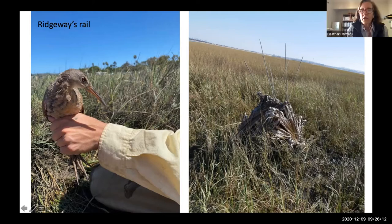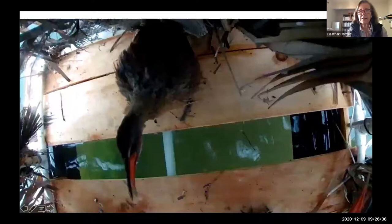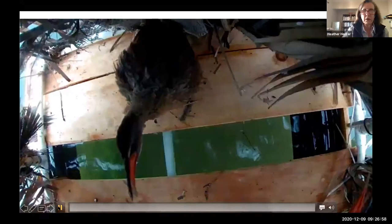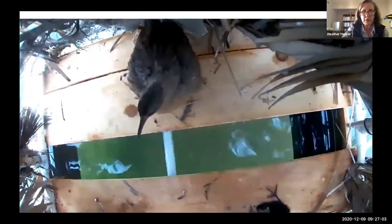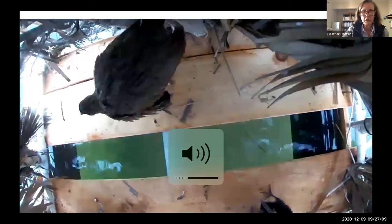This bird on the left is the Ridgway's rail, federally listed as an endangered species — one of two endangered species at the marsh, the other being the Belding's savannah sparrow. This bird is a wetland specialist; it can only live in wetlands, hence the reason why it's endangered. Ninety percent of wetlands along the west coast have disappeared, so this bird really suffers from habitat loss. The picture on the right is an artificial nest platform that we humans build for these birds to encourage them to breed. If you've been at Kendall Frost, you've seen these nesting platforms — they look like little lumps out in the cord grass area of the marsh. I'm going to show you a little bit of what goes on inside one of these nesting platforms.